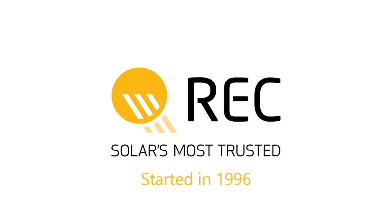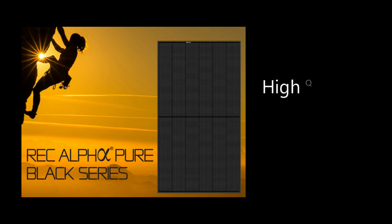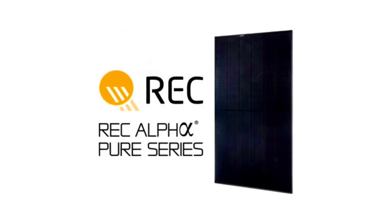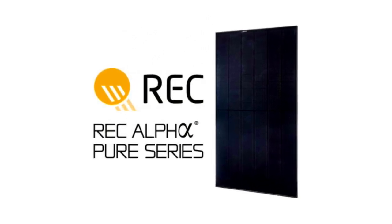Since 1996, REC has been producing high-quality solar panels for homeowners. In this video, we'll review the latest offering from the REC Group, the Alpha Pure Black series.